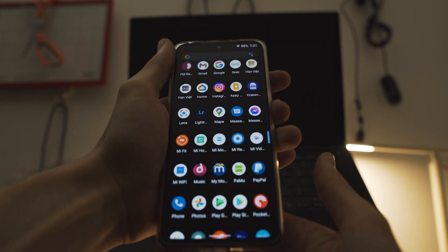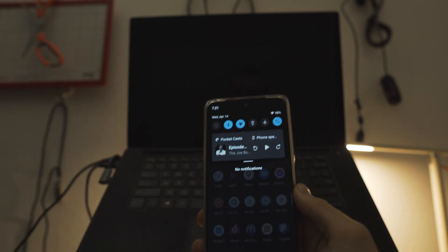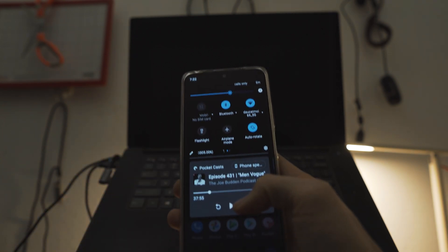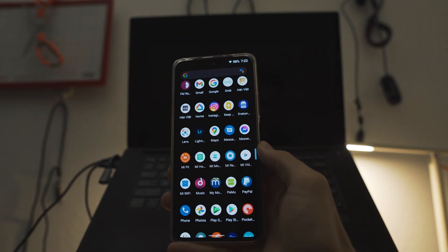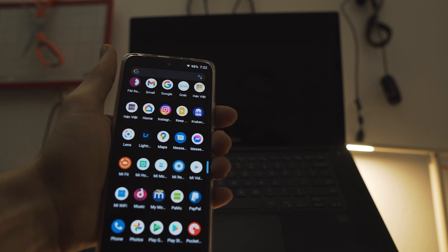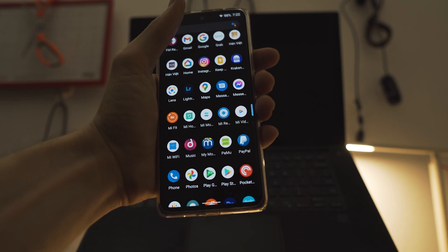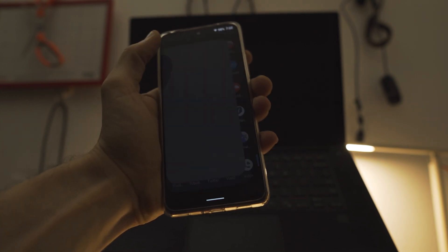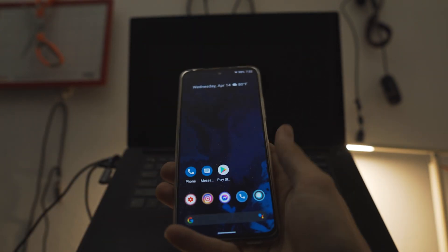Thanks to Surfshark VPN for sponsoring this video. There are lots of little tweaks I absolutely miss from MIUI, like the ability to have my Google Home stuff integrated into my drop-down menu. I know I can use Google Voice recognition for that, but having it on my lock screen and being able to just swipe down and turn it on and off was really convenient. There are other things you might miss coming from Xiaomi EU, like being able to record calls in the built-in native calling app.